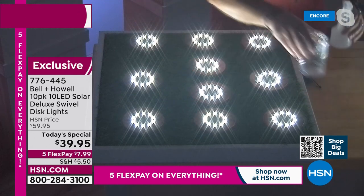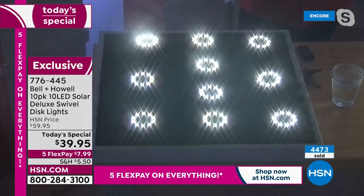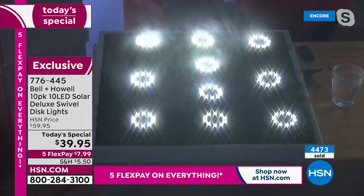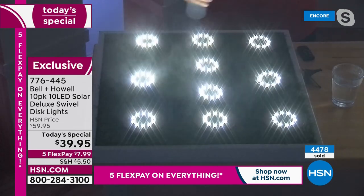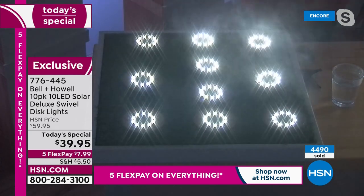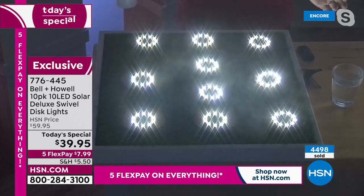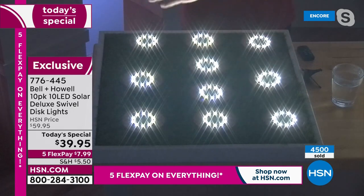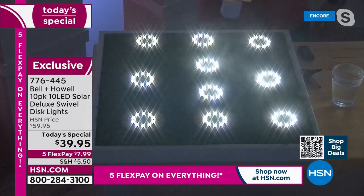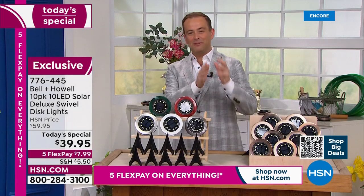By the way, everybody always asks me: are these water resistant? Friends, these are water resistant. These are snow resistant. You can put these out there, leave them in the rain and the snow — you don't need to worry about them. I love that when you look at the mist going over these, look at how that lights them up. You can't do that with a dull light. This is a really bright set of lights. The quality of that light is just incomparable to what we've been used to in the past.